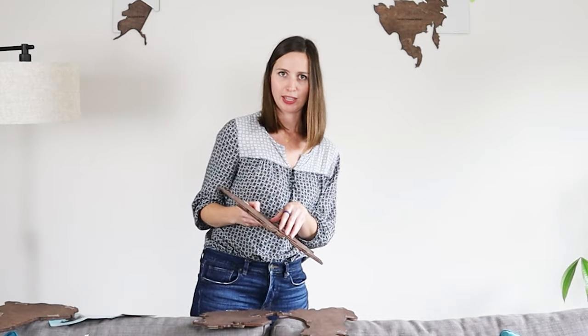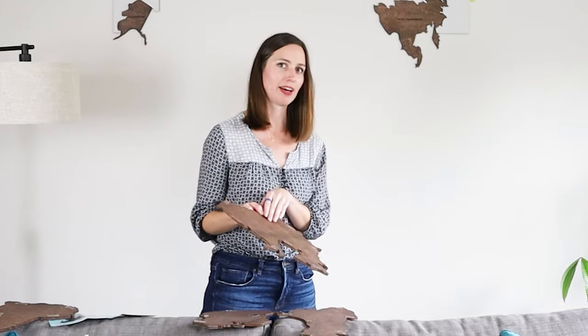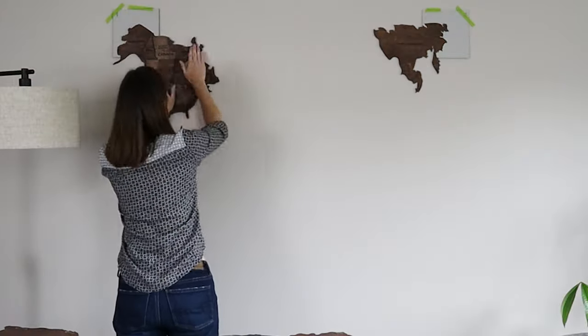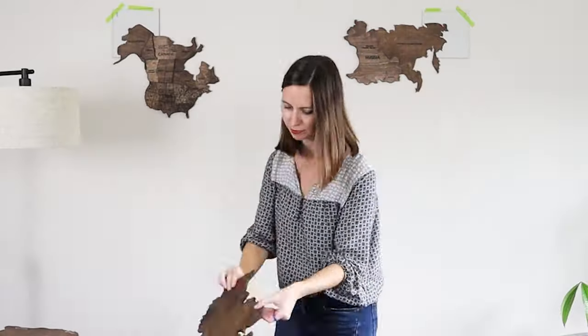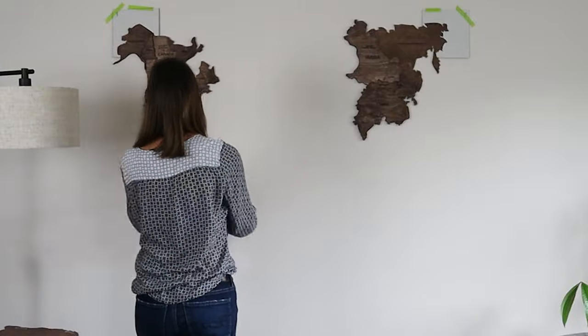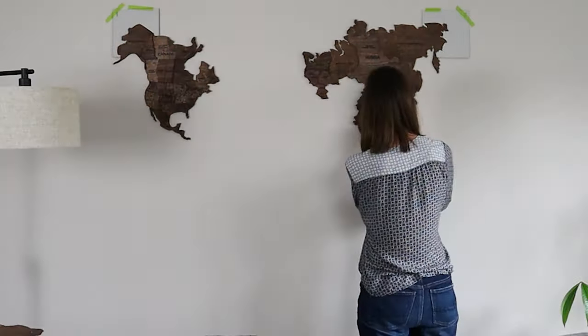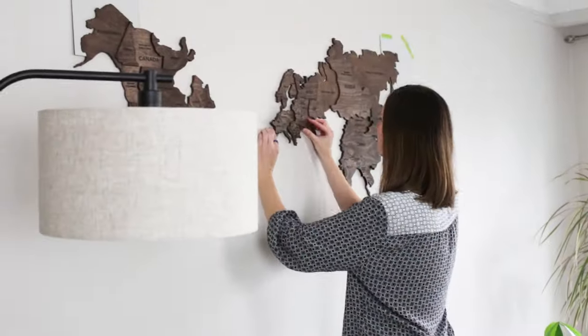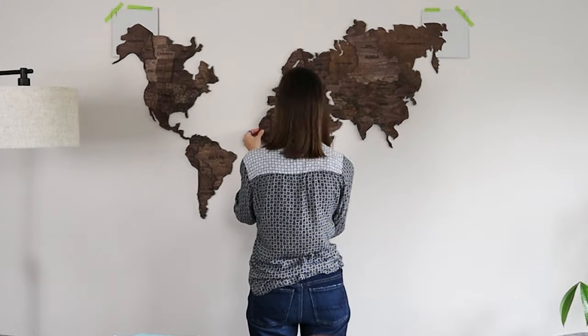I've laid out all the pieces and taken the backing off all the tape to make this part a little bit faster. The removal of the tape backing took a bit of time — if I were to do it again, I would cut the strips and peel the backing as I place them, which would probably be faster. The beauty and the three-dimensional layered effect show a lot of interest — each of the cutouts, even the smallest of islands, has so much detail.